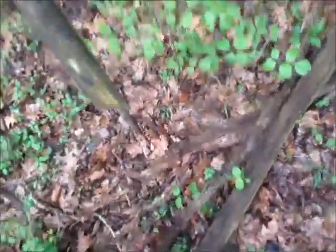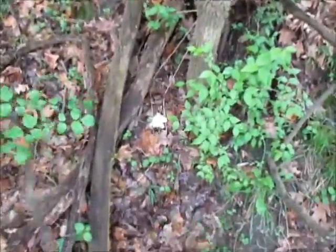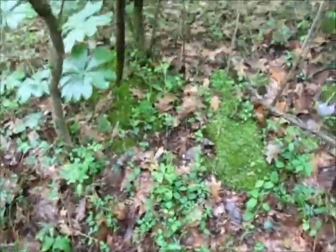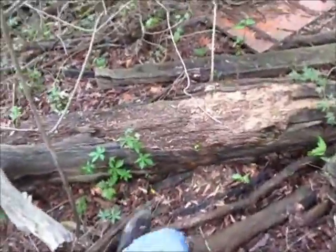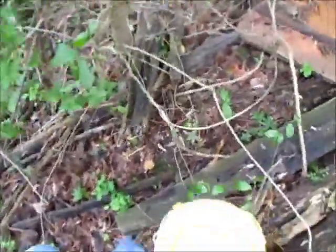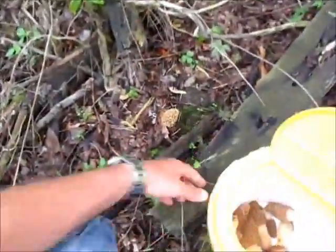I'm coming up and over to the left, trying to get in the open woods a little more. I just found me another giant right here. It's just by itself though — I don't see any other ones yet. It's right here next to this giant tree. That's 10!